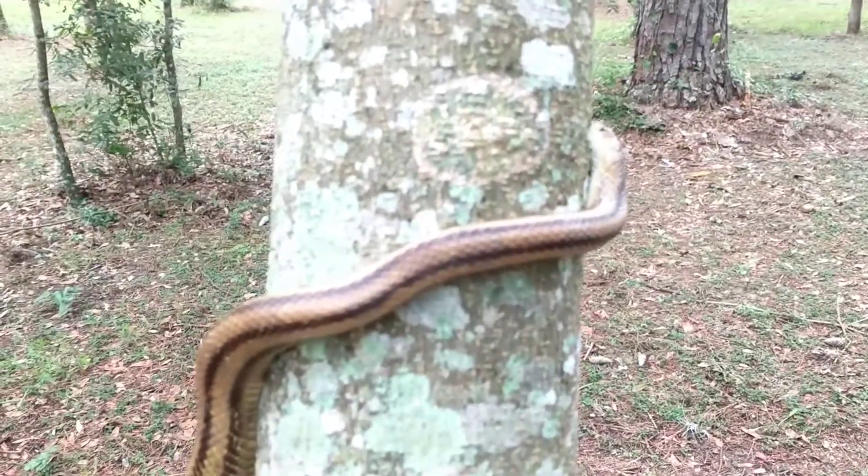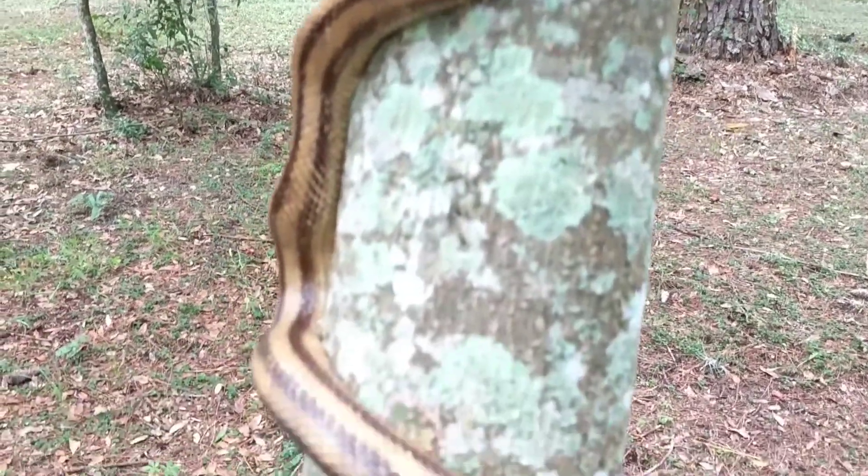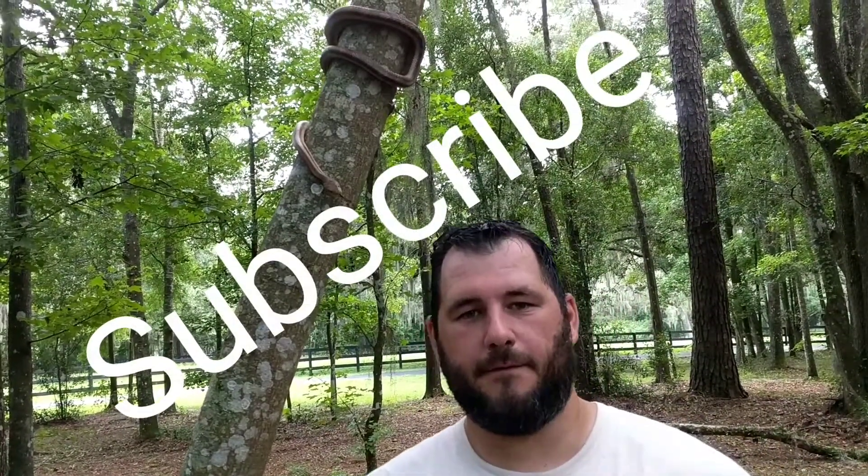Hopefully helping people understand that even venomous snake species have their purpose here in Florida. Make sure y'all subscribe to my channel — I do lots of wildlife videos, identification videos, snake identification, and I find lots of reptiles and other animals in Florida. So if you ever come to Florida, you pretty much know what you're getting into.